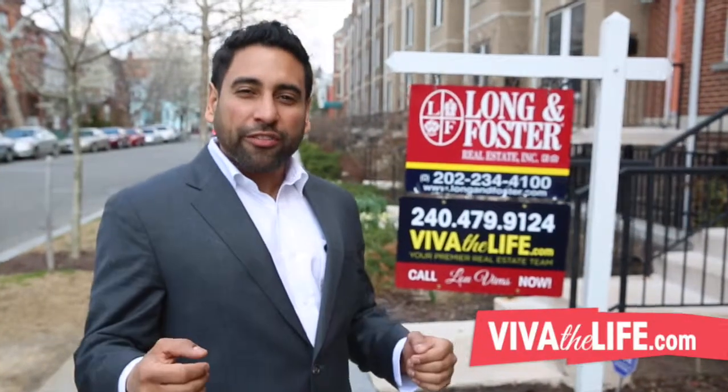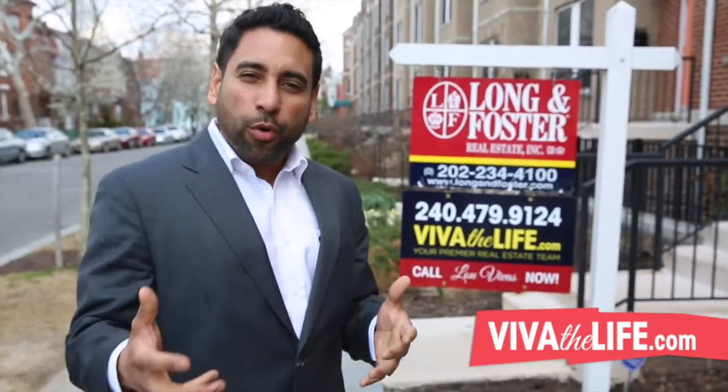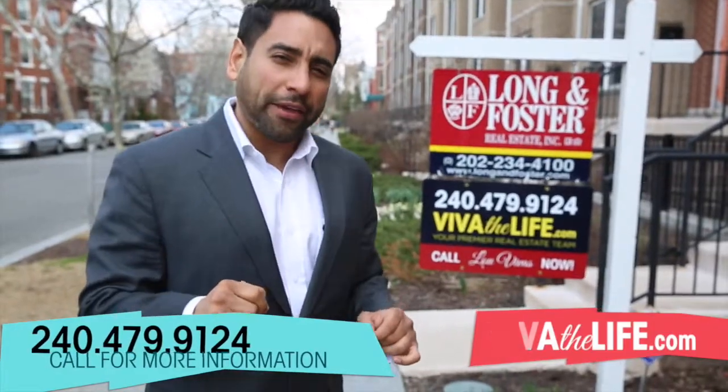So that's 1362 Monroe Street, on the corner of 14th and Monroe Street, Northwest Washington DC, in the heart of Columbia Heights. It's a beautiful property, great location. If you have more questions about this property, please give me a call at the number below or go to www.vivothelife.com. Thank you.